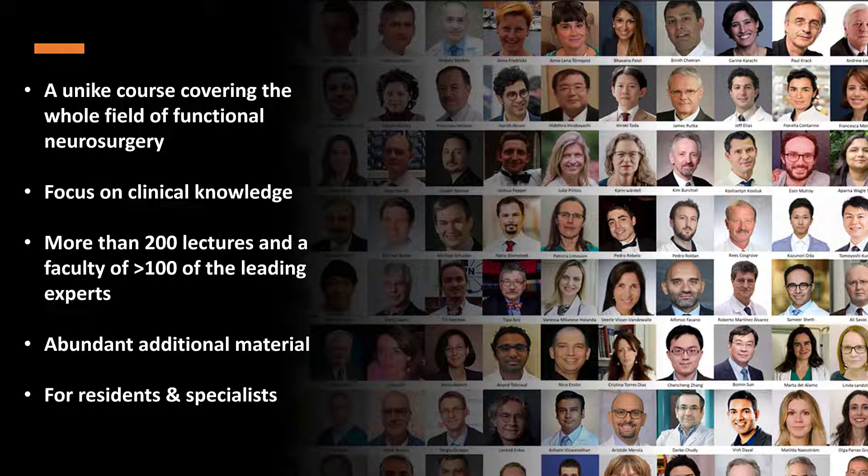The focus is on clinical knowledge and how to do things. The complete course, with more than 200 lectures, covers the essentials of all fields of functional neurosurgery. It is a unique possibility if you are a resident in neurosurgery and would like to widen your horizons, or if you are already a specialist and would like to enter the field. Additional material provided will let you journey far above the essentials if you find any aspect to be of special interest.